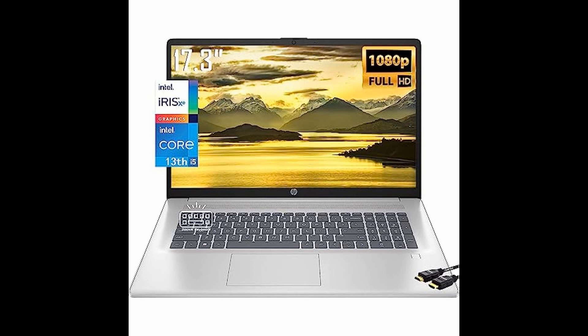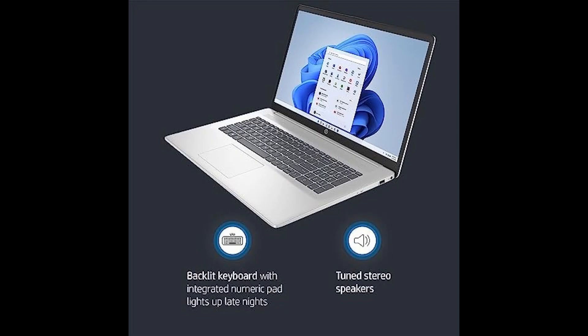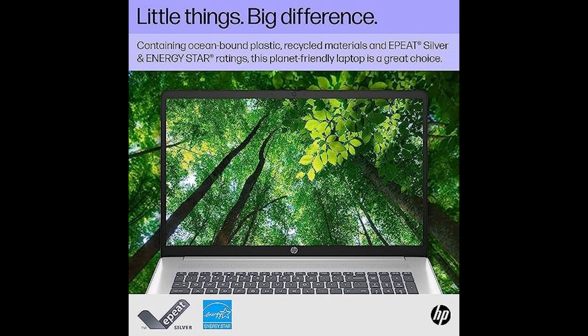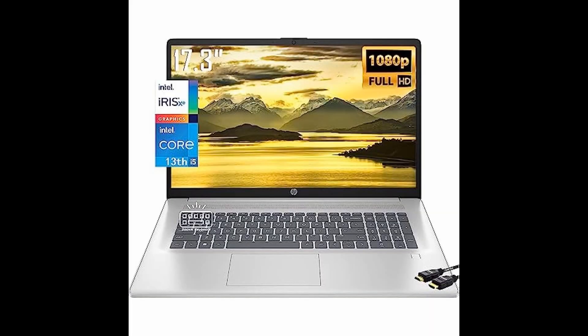Before we delve into the jaw-dropping features, don't forget to check out the links provided below in the description for more details and the best deals on this fantastic laptop. And while you're at it, hit that subscribe button to stay updated with the latest tech reviews and amazing offers.